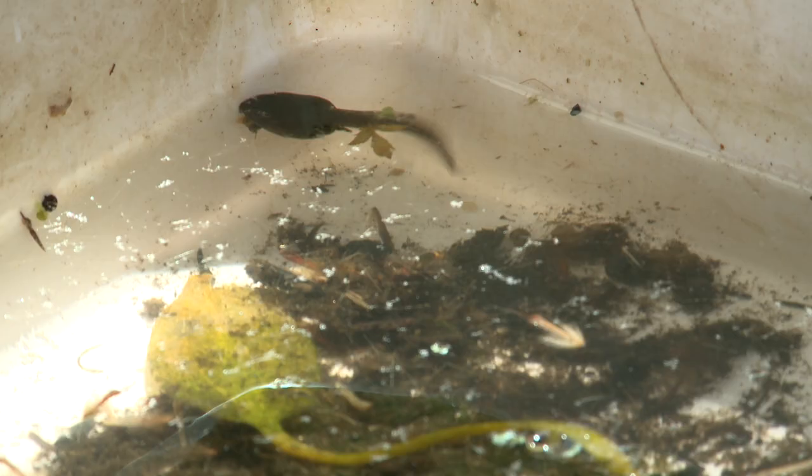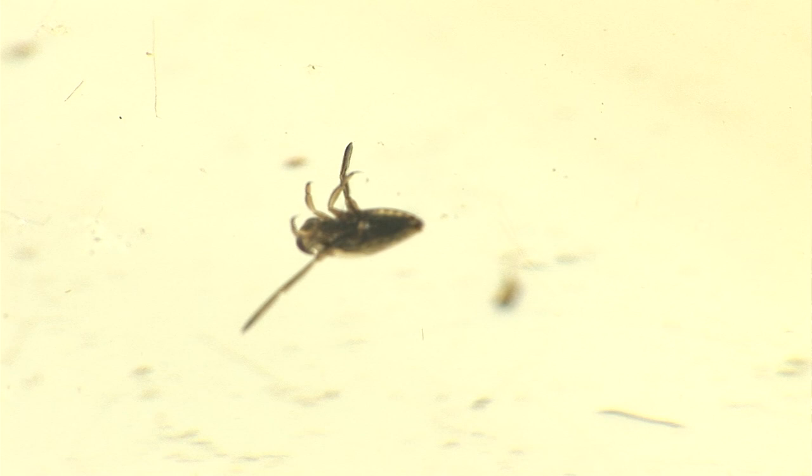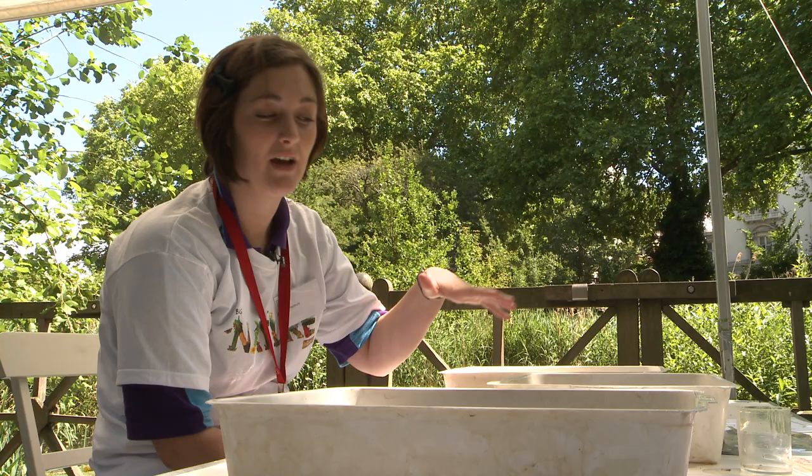We've got a huge key with all the different animals we have. We've got some big tadpoles, we've got some other big creatures like caddisfly larva and water boatman that you might find in most ponds. We've also got some tiny creatures that are more found in the middle of the water column and the top, which are water fleas.